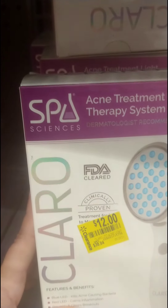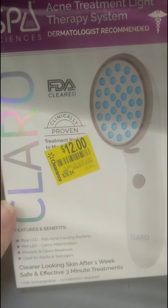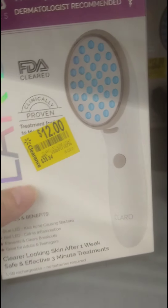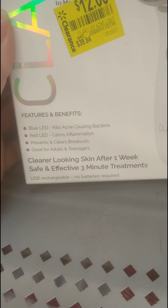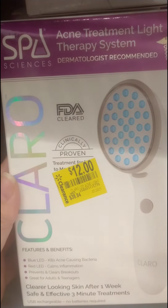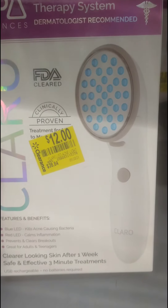I also found this Spa Sciences acne treatment light therapy system. It was $38.84 down to $12 — that's pretty good. Here's your barcode. It says blue LED kills acne and red LED calms inflammation. I've never used anything like this, but at $12 from $38, it's worth a try.